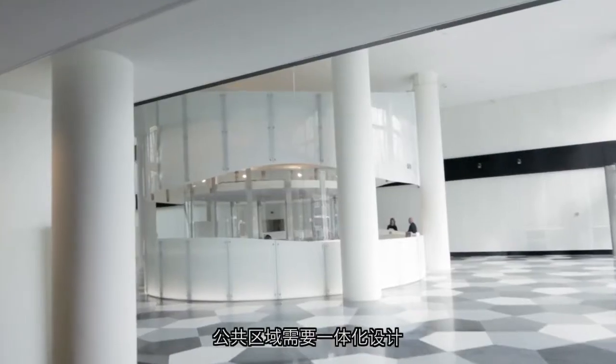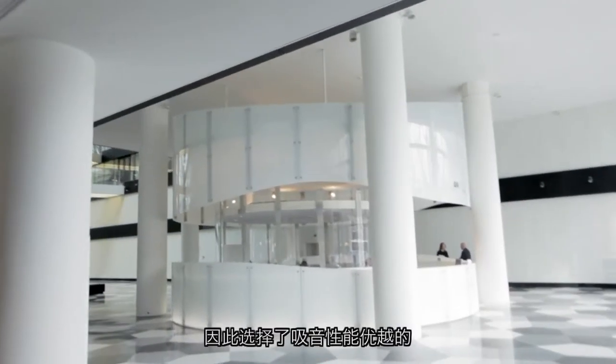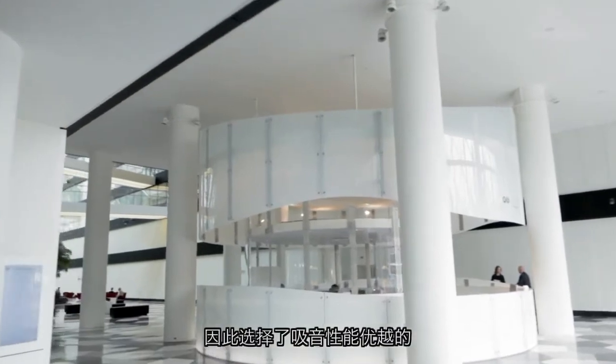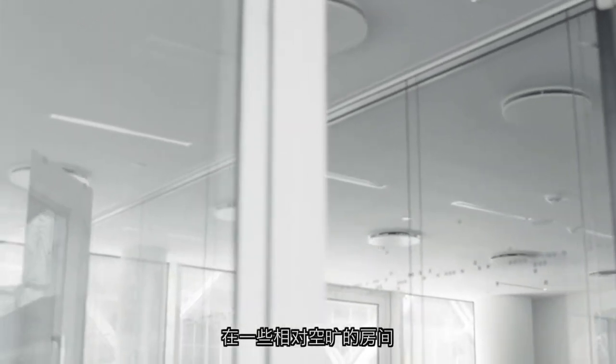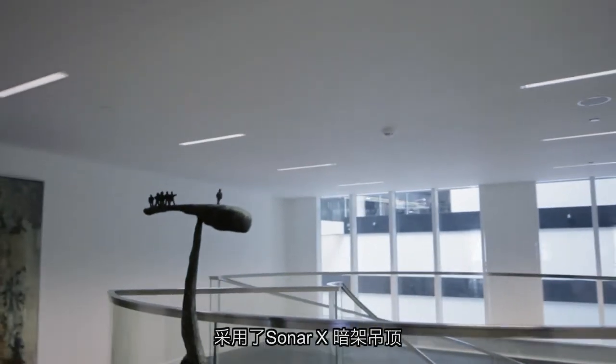They used mono-acoustic TE for public areas where they wanted to create a monolithic design with superior acoustics, and they specified concealed-grid Sonar X ceilings in rooms with a low plenum.